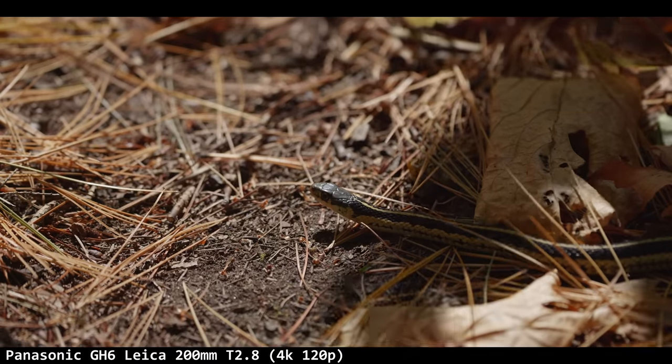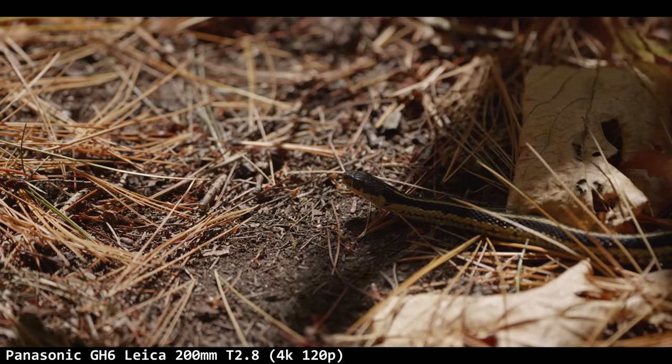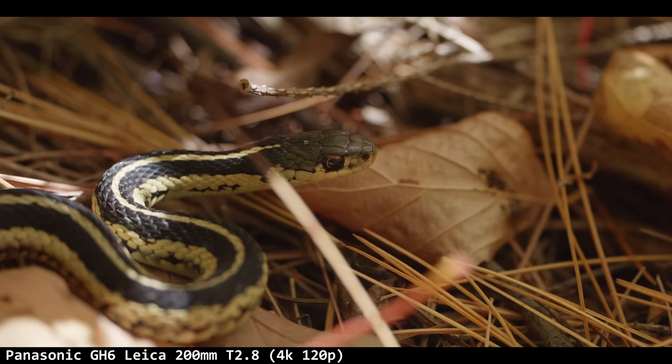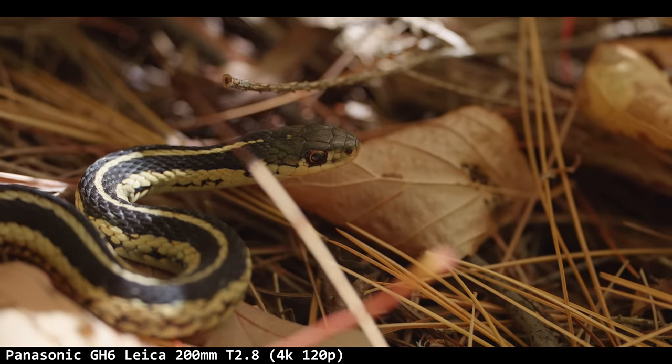First shot of the day: Satan himself slithering across the ground. I saw a snake, freaked out and panicked. This was 4K 120p. I got a little closer, he moved, I had seven heart attacks, and then he stopped in a bush under poor lighting conditions. Thanks, snake.